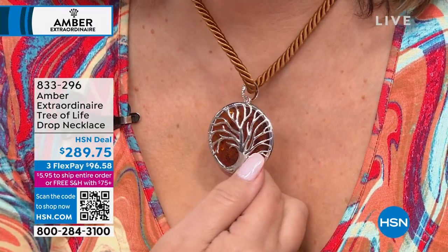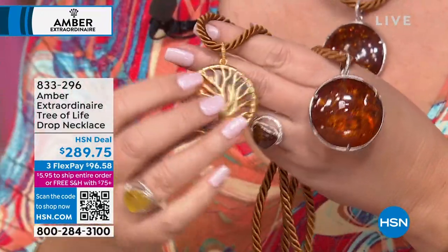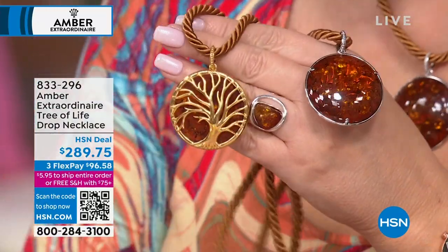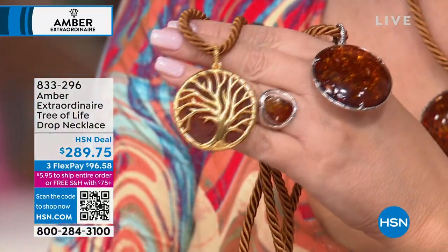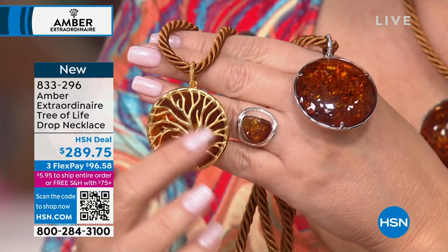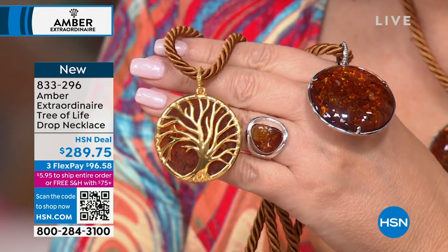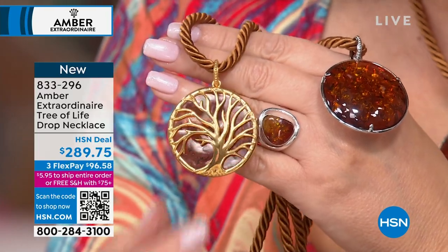It's reversible, so you can wear it on the reverse side, which is the tree of life. Look at the beautiful detail. Oh my gosh, this is so gorgeous. I love that — it's your family tree, the tree of life, the beautiful branches that symbolize your family, your children, your children's children. Just so beautiful.